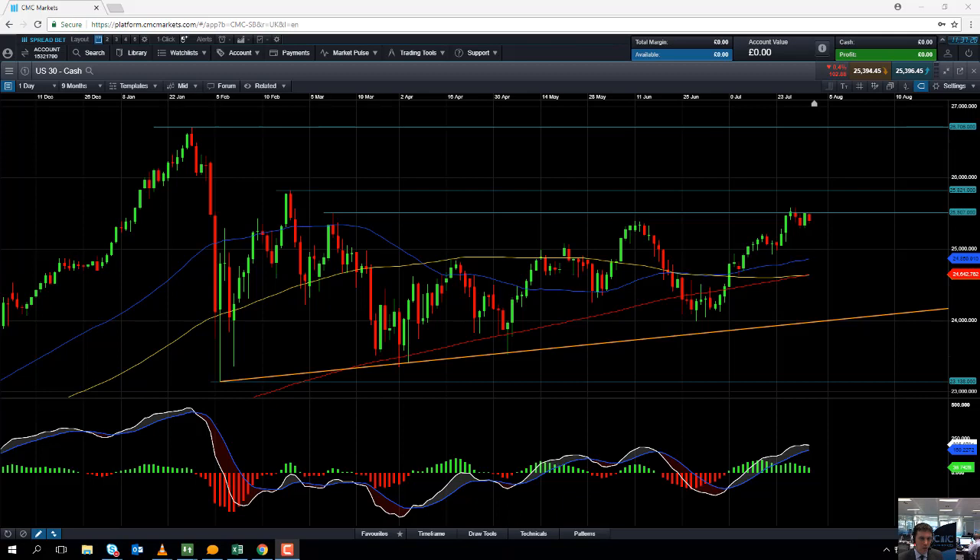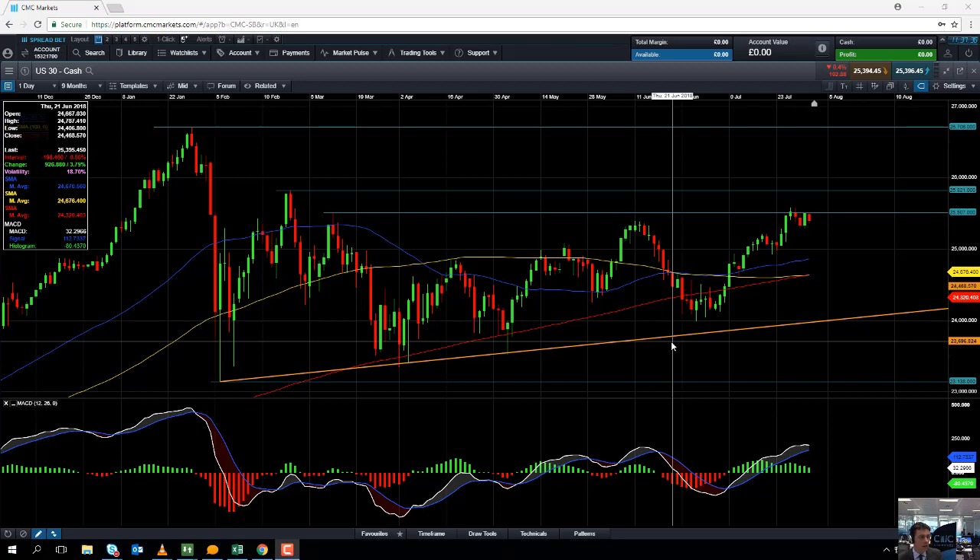Hello and welcome to the Chart of the Week video with me David Madden. Today's date is Wednesday the first of August and the time is just 11:35 British Summer Time. This week's Chart of the Week is going to be the Dow Jones.